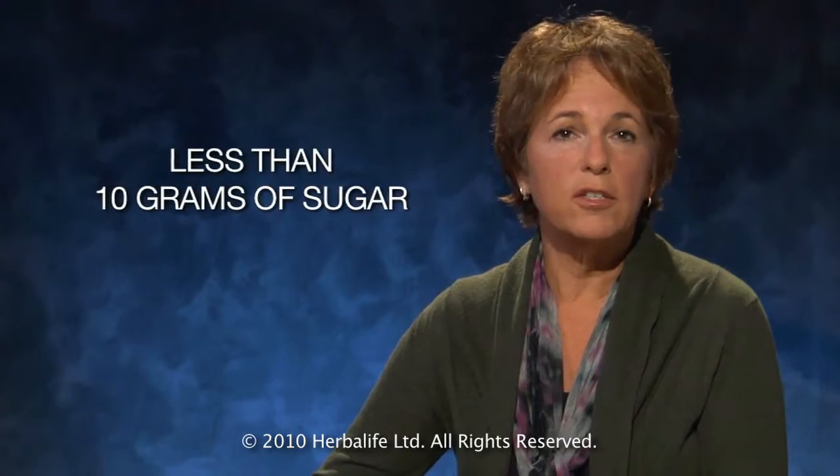Many cereals are teeming with sugar, and you want to keep the amount of added sugar as low as you can. But if your cereal contains dried fruits like dates or raisins, the natural fruit sugar is included in the overall sugar count, so you can't really tell from the nutrition facts how much of the sugar is from the fruit and how much is added. As a guideline, look for cereals with less than 10 grams of sugar per serving, or less than 20 grams if the cereal contains dried fruit.